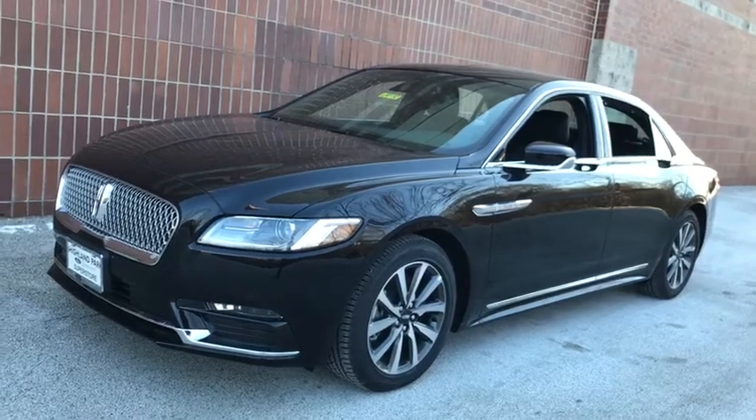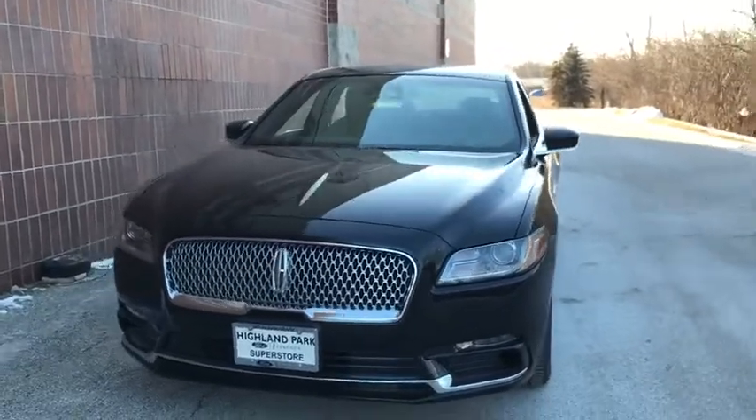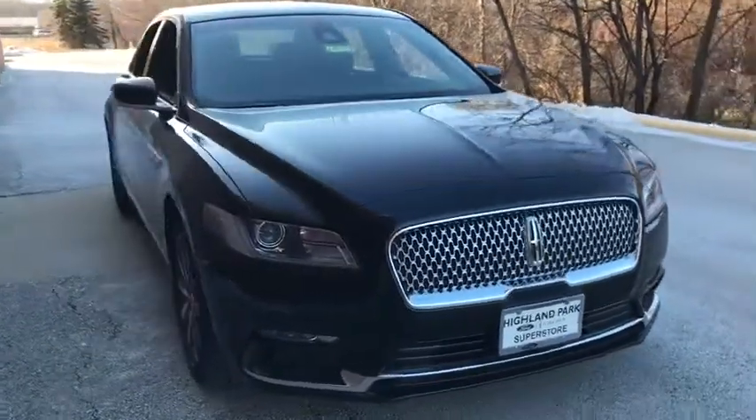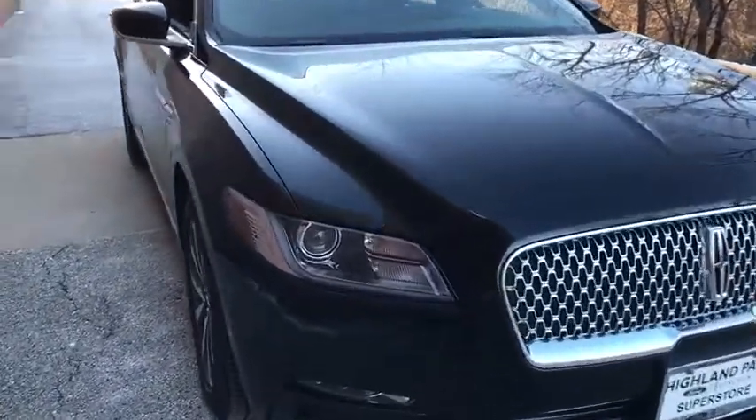Looking for the right vehicle? Check out the 2020 Lincoln Continental. The Continental is synonymous with the flagship of the Lincoln brand. Lincoln Continental delivers comfort and technology in a stylish, full-size package.